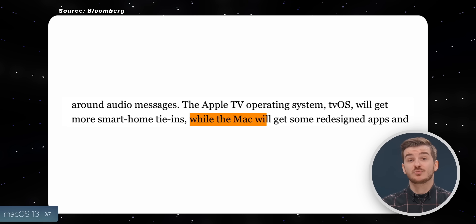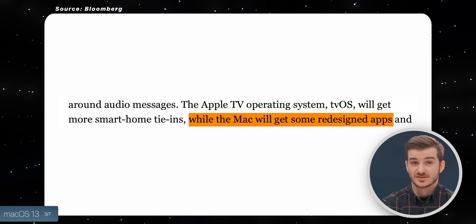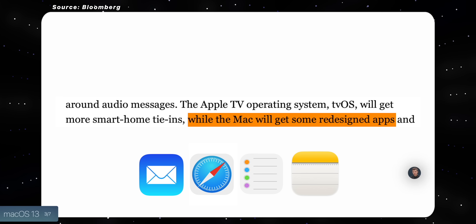Aside from this change, Mark states that we'll see some redesigned macOS apps, which would likely be all the default ones such as Mail, Safari, Reminders, Notes, and so on. I'm really curious to see what this new redesign is — probably just some small design tweaks.